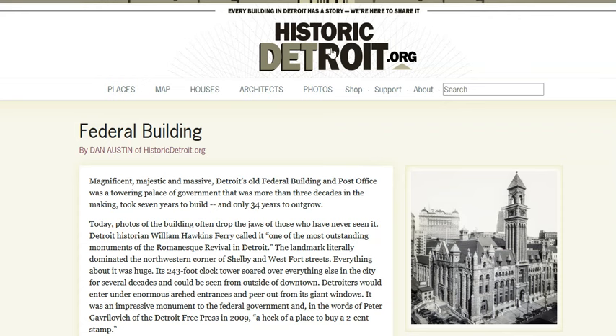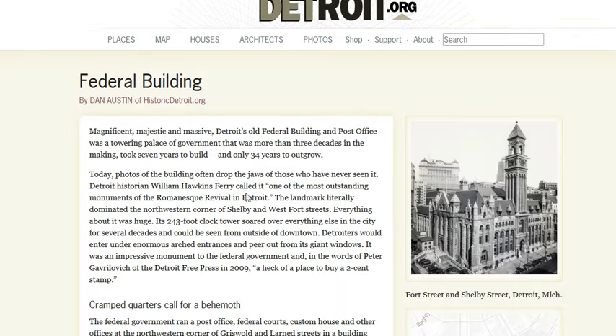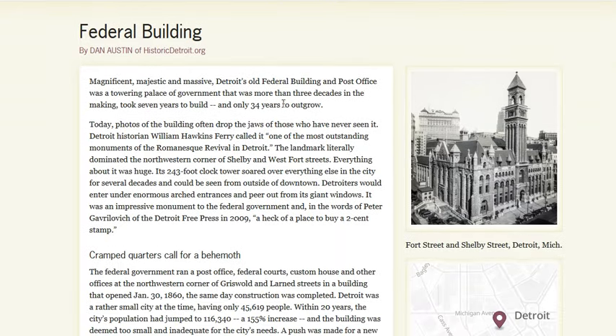I found an article on historicdetroit.org on this structure. It only stood for 34 years. Today, photos of the building often drop the jaws of those who have never seen it. Detroit historian William Hawkins Ferry called it one of the most outstanding monuments of the Romanesque revival in Detroit, literally dominating the northwest corner of Shelby, West Forest, and Fort Street. Everything about it was huge. Its 243-foot clock tower soared over everything else in the city for several decades and could be seen from outside of downtown. Detroiters would enter under enormous arched entrances and peer out from its giant windows.